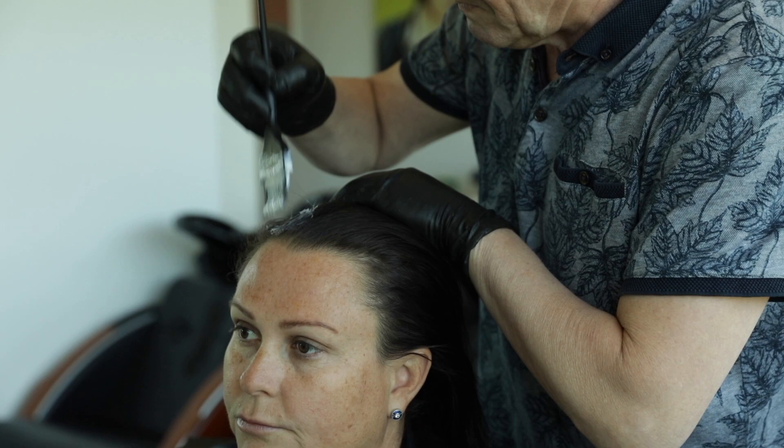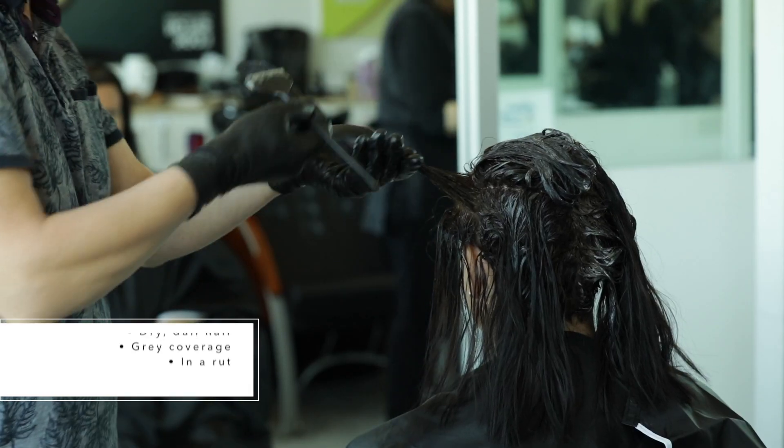Hi, I'm Sasha. I've just turned 40. I have four girls. I have noticed in the last six to 12 months that I've got a lot more greys popping through, and I'd like to just sort of make it look a bit thicker and a bit more shine to it. It looks a bit dull and boring.